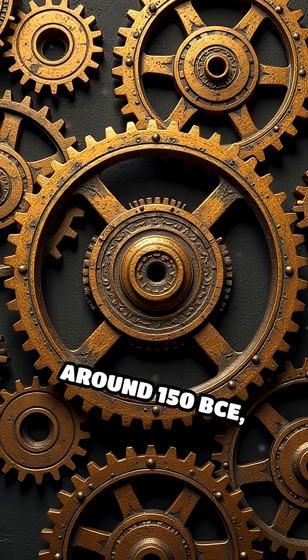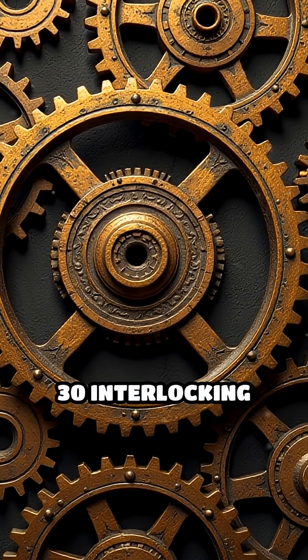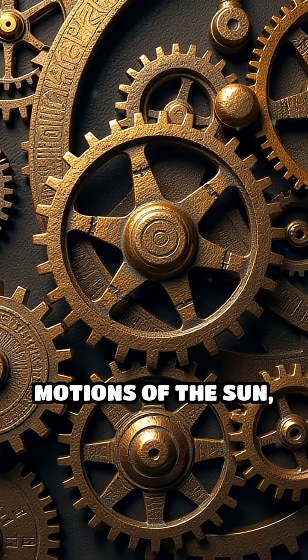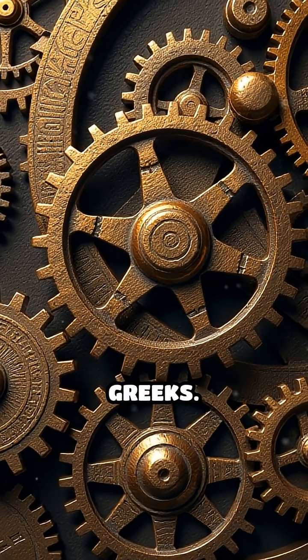Dating back to around 150 BCE, this complex machine contained at least 30 interlocking bronze gears designed to model the intricate motions of the sun, moon, and possibly the five planets known to the Greeks.